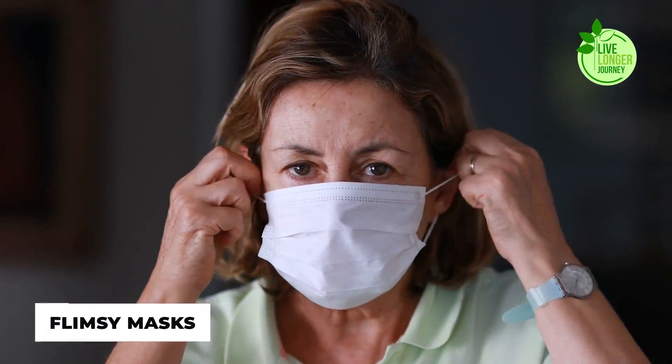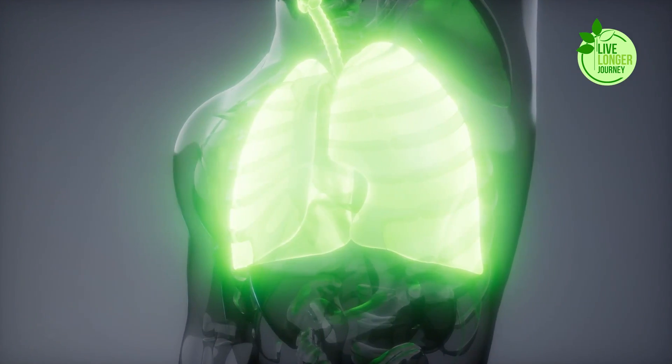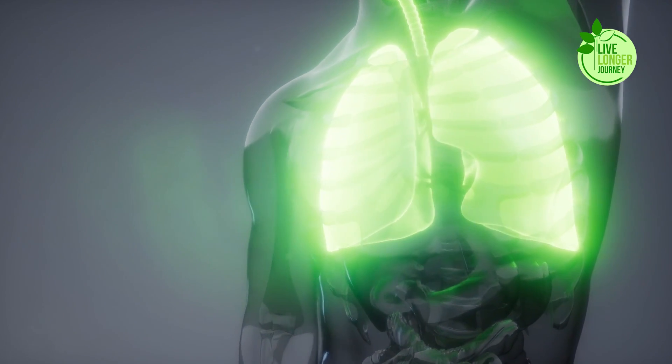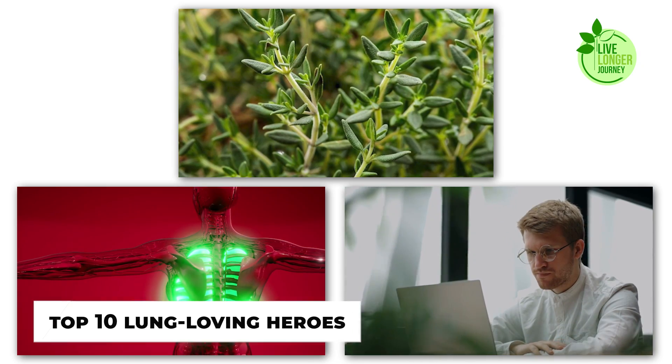Forget flimsy masks and overpriced air purifiers. We're talking about ancient warriors hiding in your spice cabinet, ready to transform your lungs into fortresses of health. Join me on this herbal crusade as we unveil the top 10 lung-loving heroes.